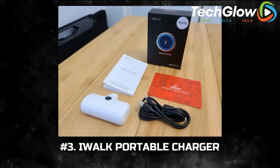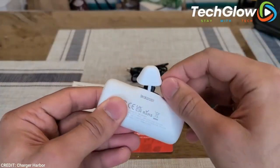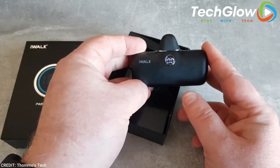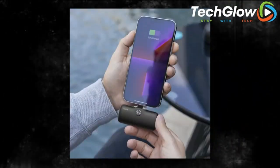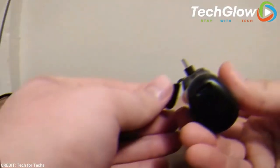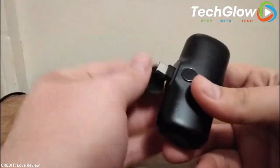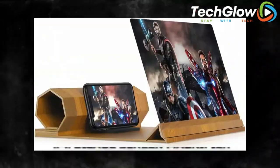Number 3: iWalk Portable Charger. We're all shamelessly on our phones for what feels like the entire day, so it should come as no surprise that every now and then — usually when you're nowhere near a power outlet — they need to be recharged. Enter this portable charger that's about the size of a pack of gum. So next time you're heading out for the day, pop this little lifesaver into your bag. We promise it will come in handy.